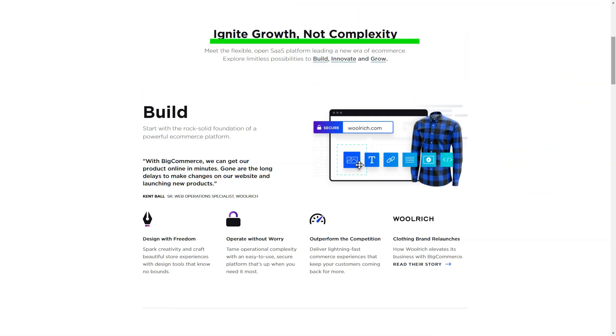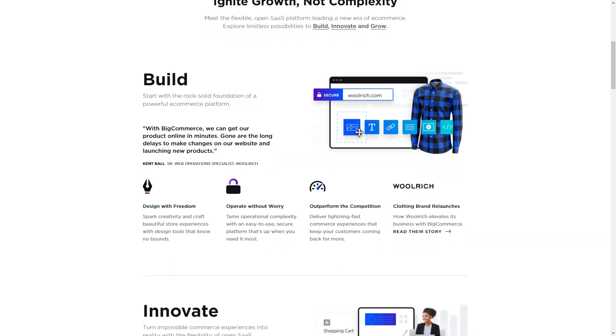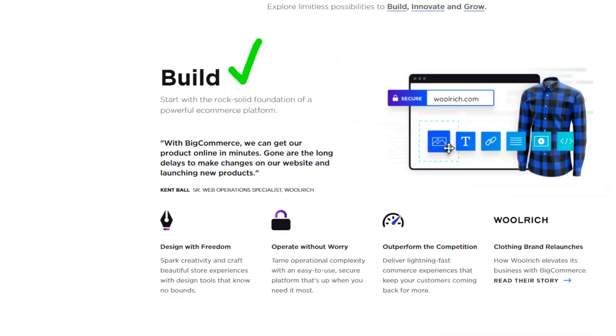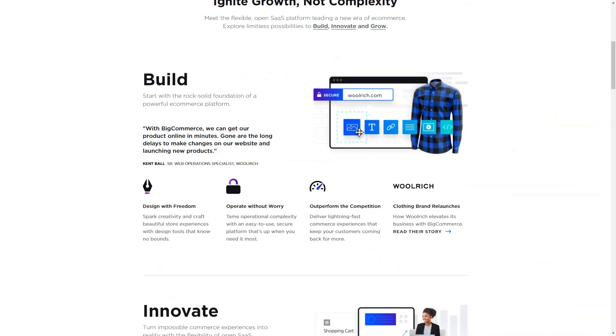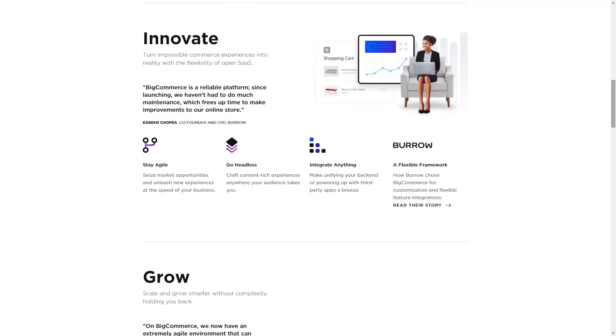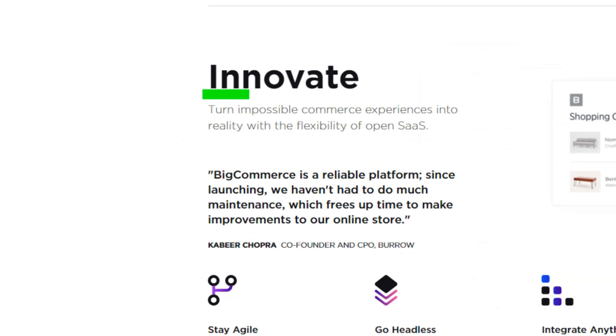It's worth noting that each platform has its own pros and cons. BigCommerce offers a 15-day free trial to try the platform yourself, and no credit card details are required. This way you can be sure that you will not be charged if you decide not to continue after 15 days.